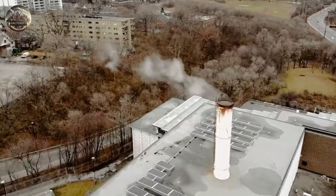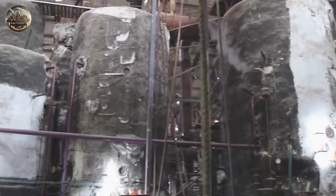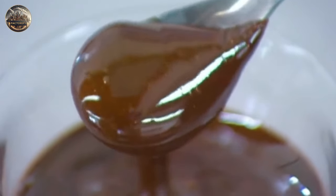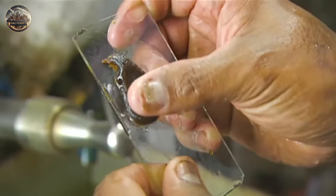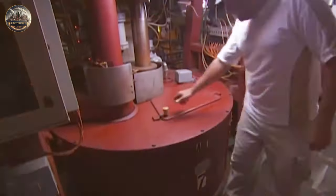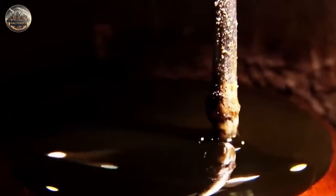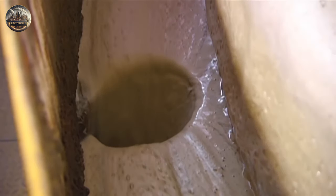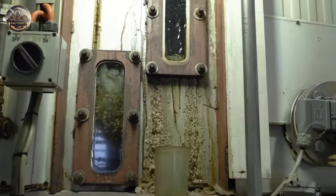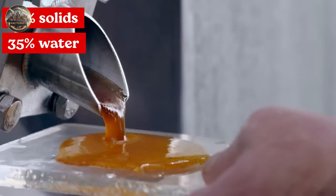The juice, now clean, is heated in several evaporators. Each evaporator is under higher pressure, so the sugar heats at a cooler temperature. This eliminates about two-thirds of the water in the juice, increasing the sugar concentration from 15% to an impressive 60%. Afterward, the juice is stored in 15-ton tanks to further remove impurities. Any remaining dirt rises to the top of the tank, where it's pushed to the sides by a rotating paddle. The final tank produces a syrup with 65% solids and 35% water.